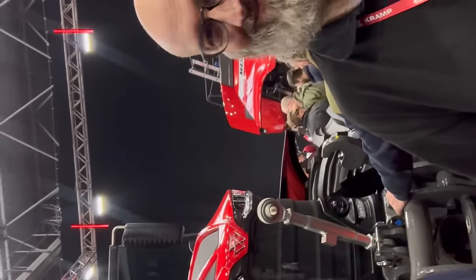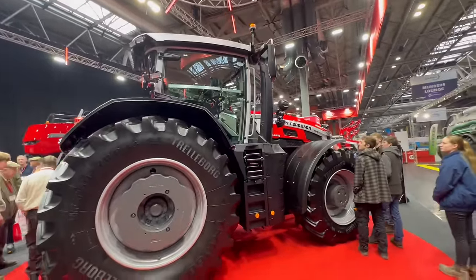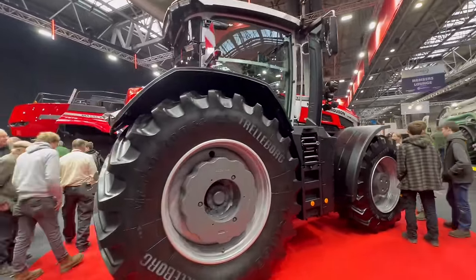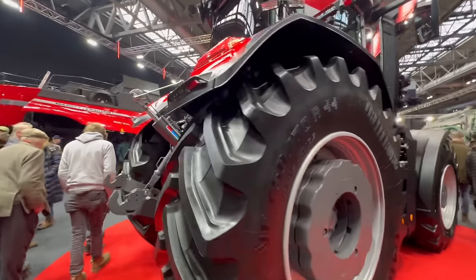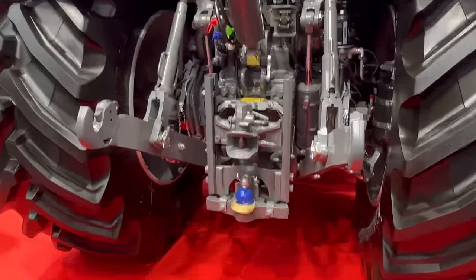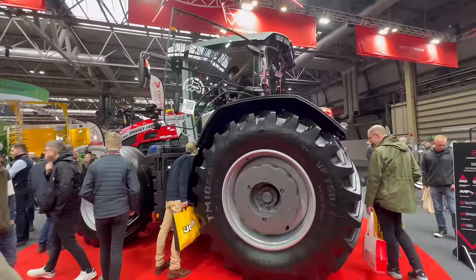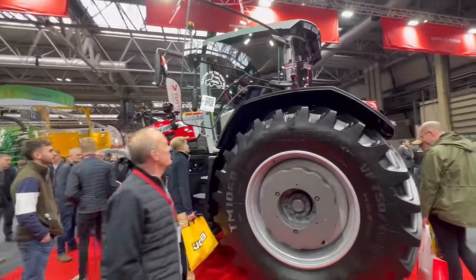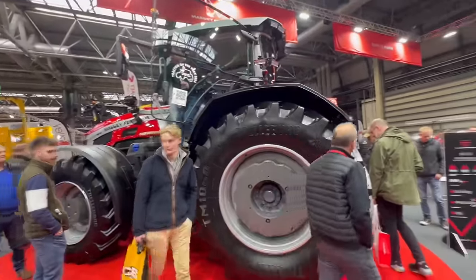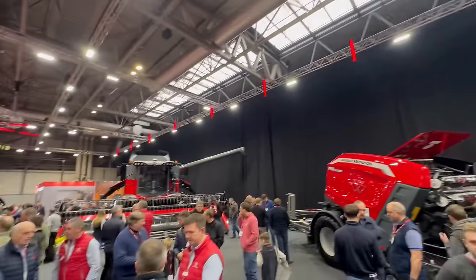We can't walk away from this Massey with 425 horsepower without showing you a little bit. It is a fair beast — it's got the Ball niche on it. I bet the price starts with a 3. There are a lot of people who like the Massey — they've even got a combine on the stand over there.